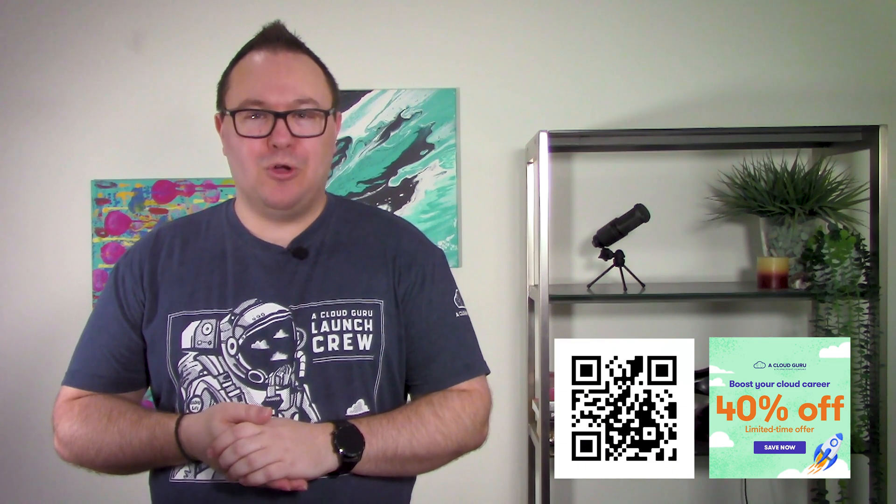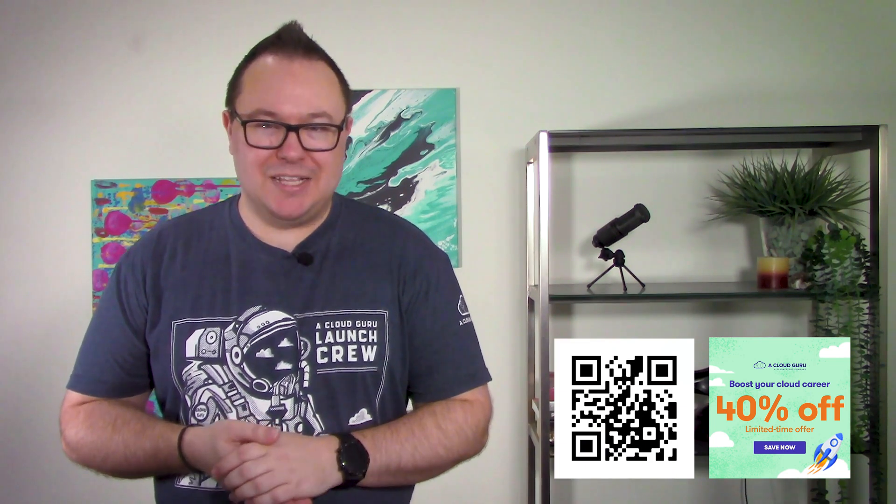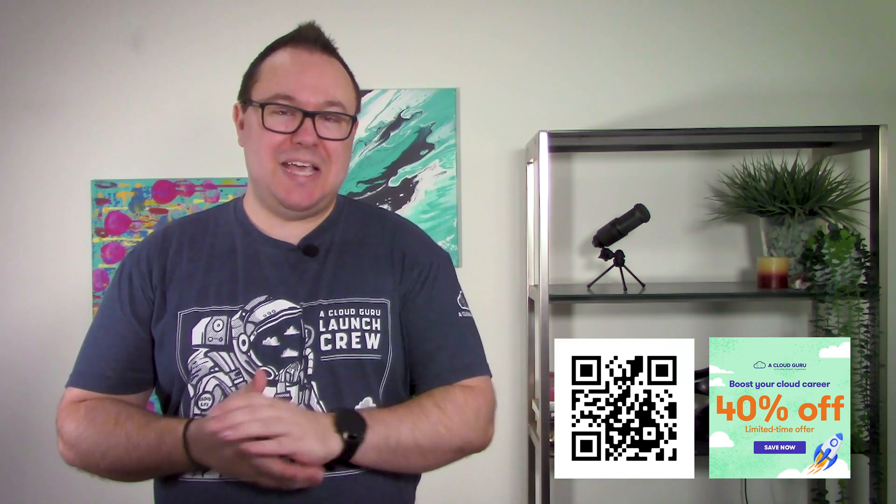Keen to start your cloud journey? We've just launched a limited offer on all our personal annual plans, saving you 40%. These plans give you access to great course features like hands-on labs and practice exams, making it easier to kick-start your cloud career. If you're interested, click the QR code on screen or the link in the description. But be quick, this one won't last for long.